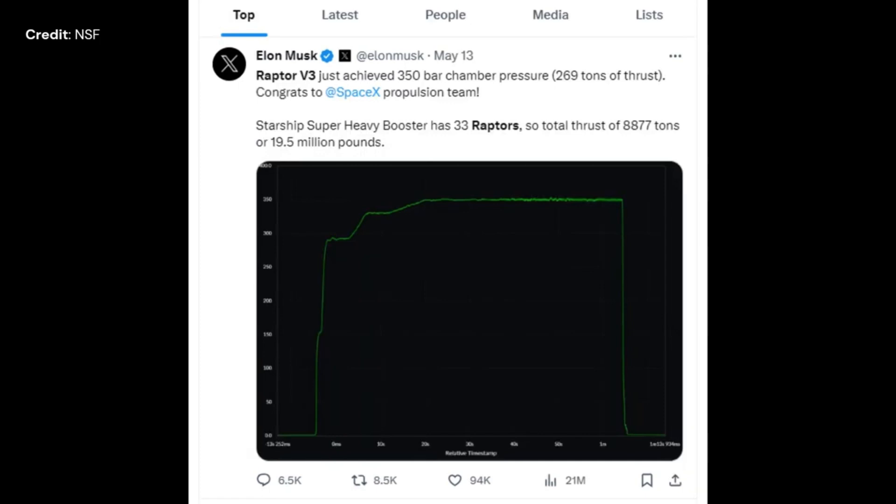We also know that Raptor engine version 3 is in the making, with an increased chamber pressure to 350 bars, giving it 269 metric tons of thrust each, which is 70% more than that of Raptor version 2.